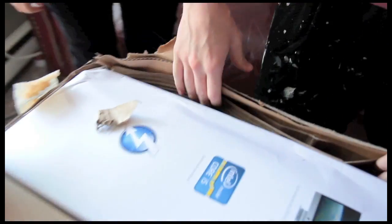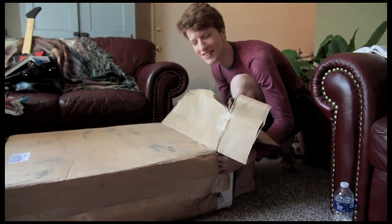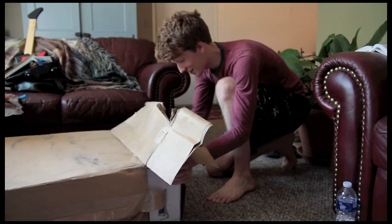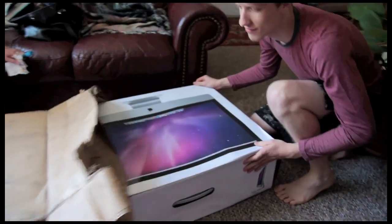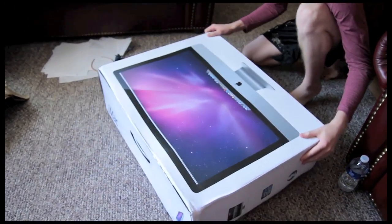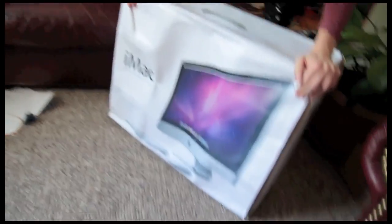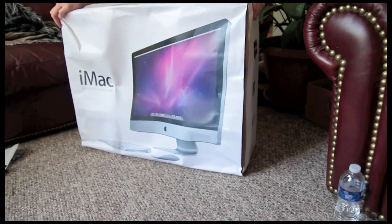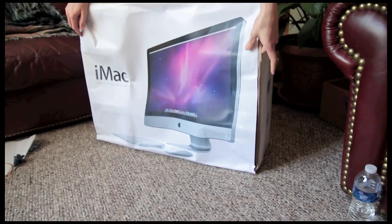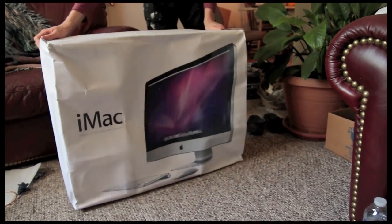There it is, the thunderbolt icon. This feels wet, so that's not good. It's really in there tight. And there's the Apple. That's how big it is. The box got a little wet, apparently.